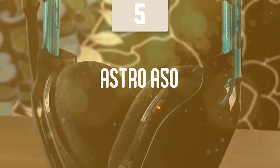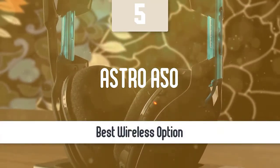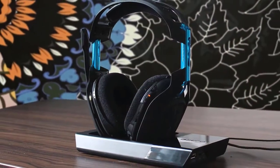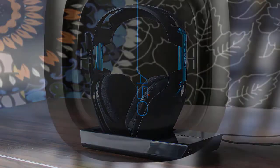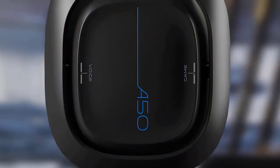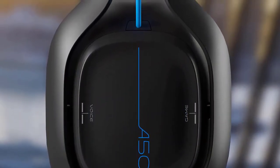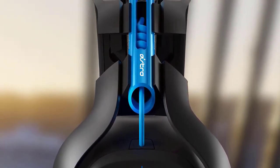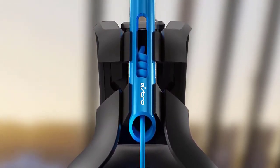The Astro A50 TR is among the most highly rated headsets for gaming that you can find on the market. Even though this unit has been available for a couple of years, it is often the first choice for a wide variety of gamers. It has a nice design, great sound quality, and many more great features that might help you a lot during your long gaming sessions.